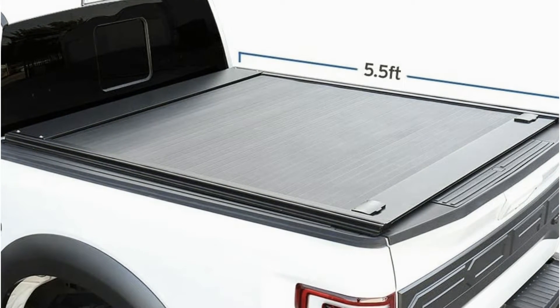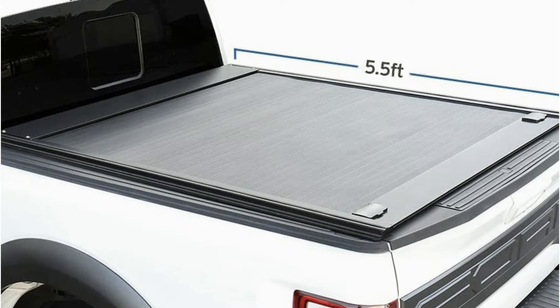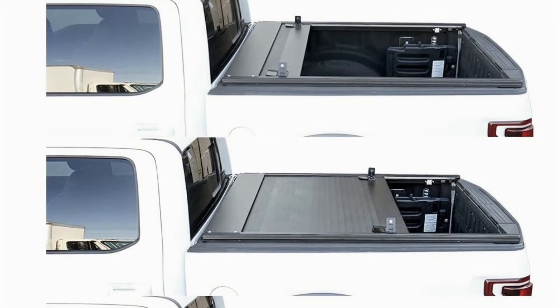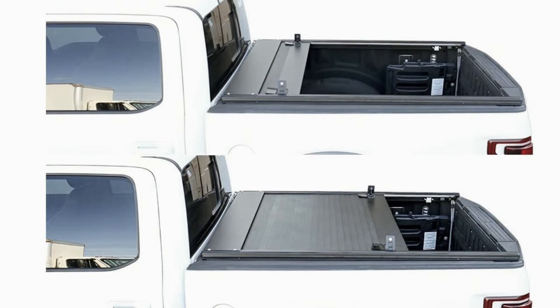Its matte finish keeps it from scratching, which means little to no maintenance is required. The cover also features a spiral track system that prevents the cover from touching itself while opening or closing.